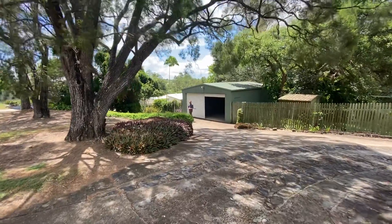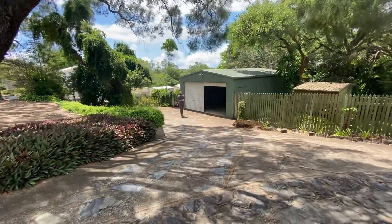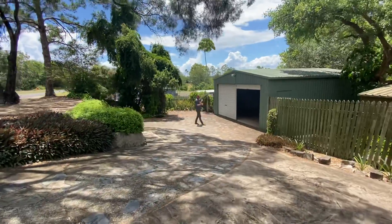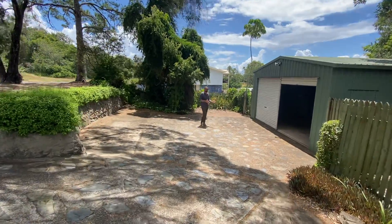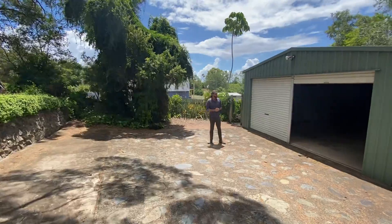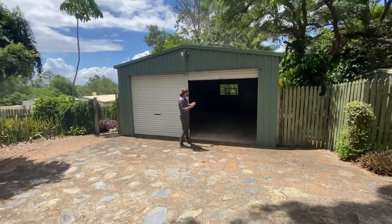G'day guys, Jonathan from Laguna Real Estate Gympie and the sunny coast. Today we're out at this little 792 square meter block in Counter Street, Monkland. It's actually lot one but technically if you're looking for it, it'd be number two. Come on, have a look in here.